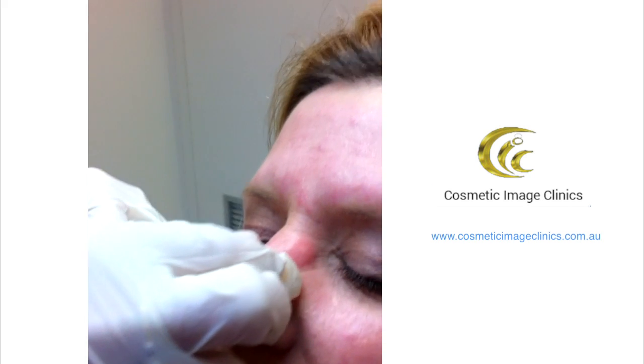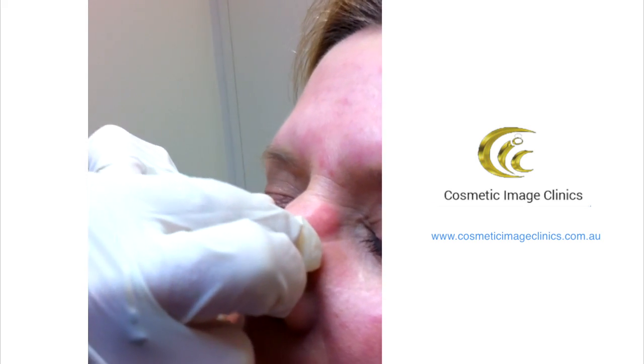For most people six units is enough. Crank up your little bunny lines and relax them. Here we go. Well done. Excellent. This will take a couple of weeks to fully kick in, but you'll notice it around three to five days.